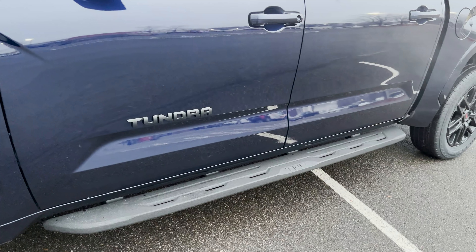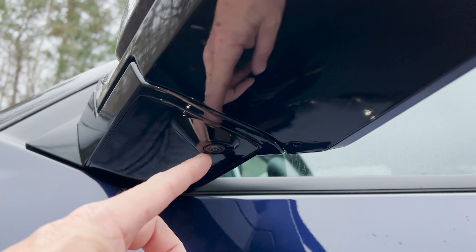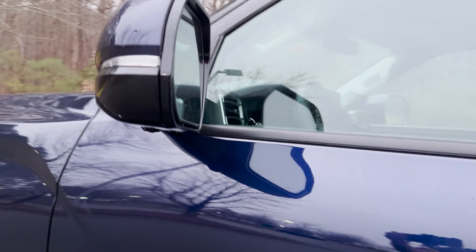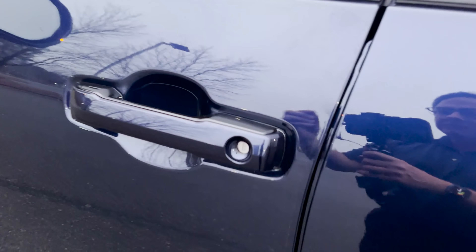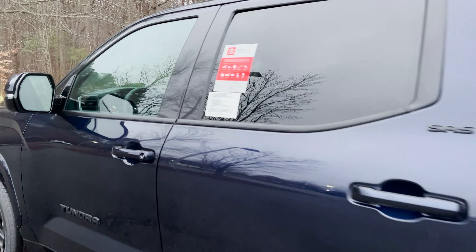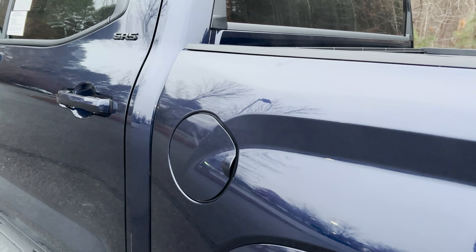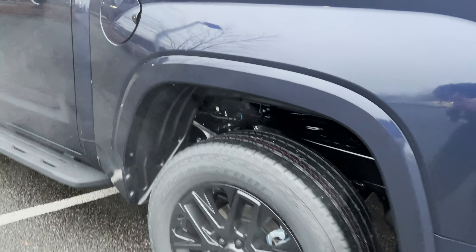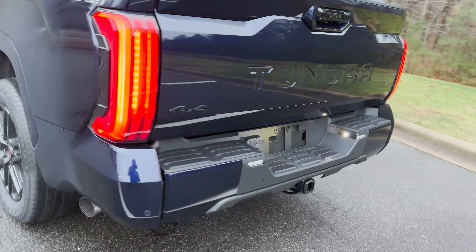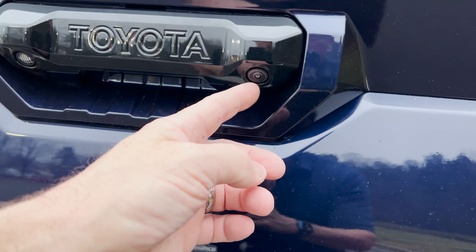The running boards are optional and have been added. We've also got cameras in the side mirrors right here for our backup camera and overhead panoramic view. This has smart key auto-unlock on the driver and passenger front doors. Fuel mileage combines for 19 — 17 in the city and 22 on the highway. Parking sensors in the back as well.